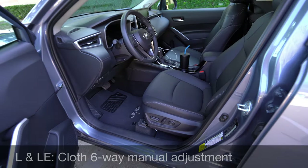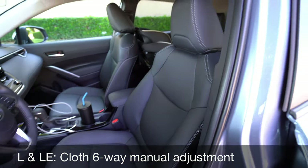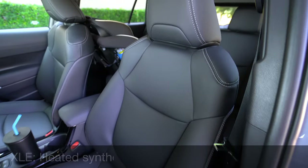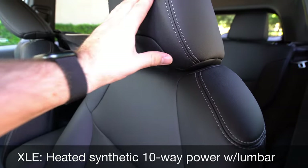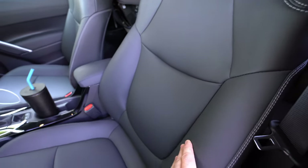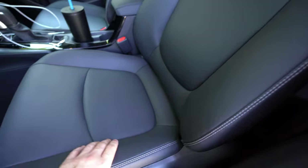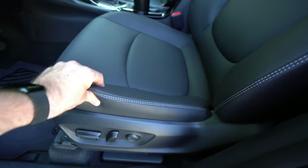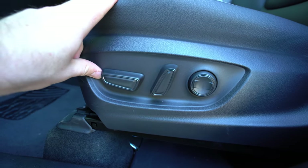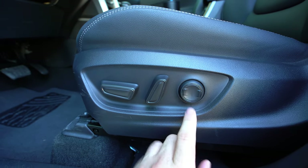Taking a look inside at the seats, you'll get cloth seats on the bottom two trims with six-way manual adjustment and no lumbar support. These XLE seats are Softex — Toyota's synthetic material. I like the stitching and the shaping; they've got some moderate bolstering on the side, it's not just a completely flat boring seat, and it's nice and soft. The Softex feels good. You get 10-way power adjustment on this top trim, which includes two-way lumbar support. The XLE gives you heated seats; no heated seats on the lower trims in the U.S. as of right now.